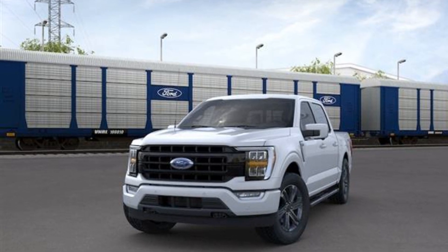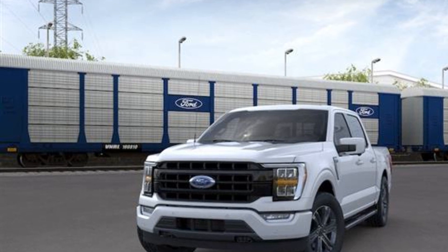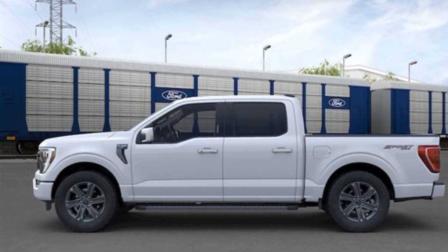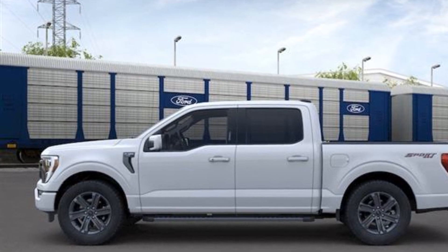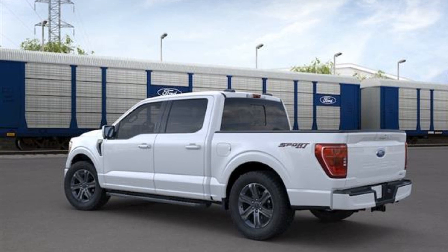2022 Ford F-150. You'll love this long list of impressive amenities, which include the following: power driver's seat, power passenger seat, brake assist, adjustable pedals, keyless entry, and steering wheel audio controls.